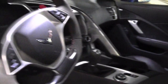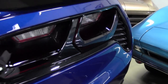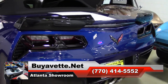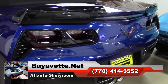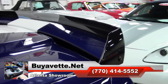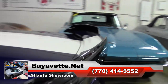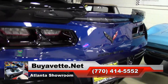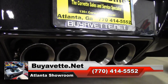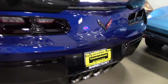If you'd like to know more about this car and see some absolutely beautiful photos, check out our website at buyavet.net, or contact one of our experienced sales representatives at 770-414-5552. They'll be glad to help you with this car or any of the more than 120 Corvettes always available here at our Atlanta, Georgia location. We're buyavet.net — the ultimate Corvette buying experience.